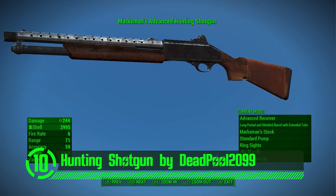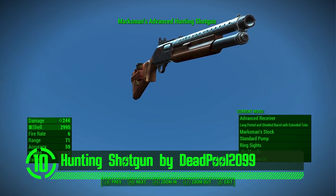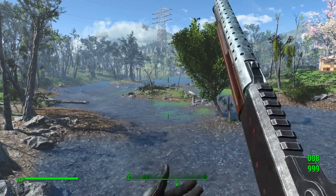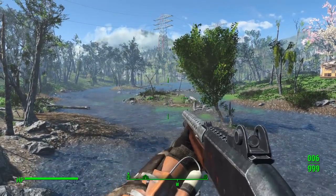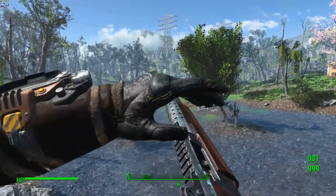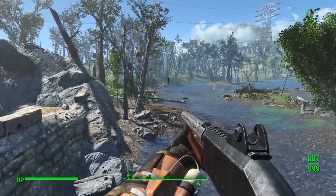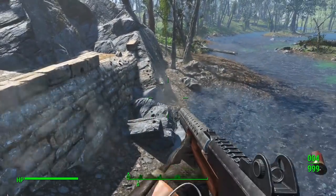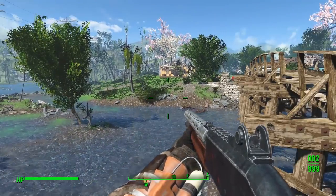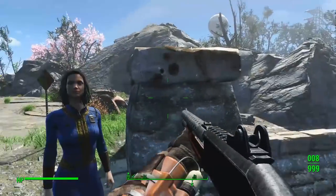Next up we've got the Hunting Shotgun by Deadpool2099. You'll notice as you run your eyeballs across this weapon mod that it's quite clean. This weapon mod is easy on the eyes, and on top of that it's got a great personality. Its favorite charitable donation is a lethal dose of metal beads. This is a wonderful mod that's both realistic and immersive. There are even two custom variants of this weapon located throughout the world space.